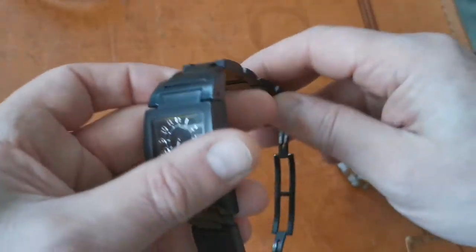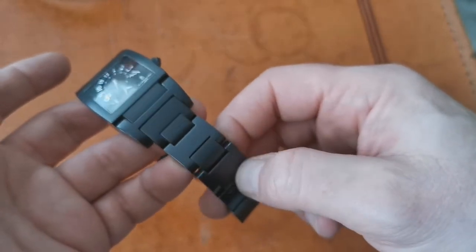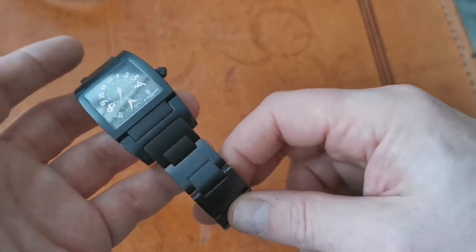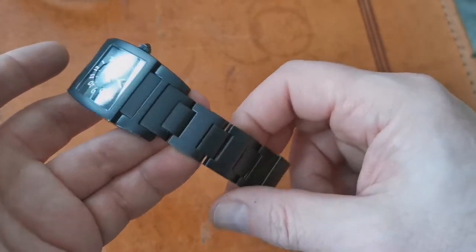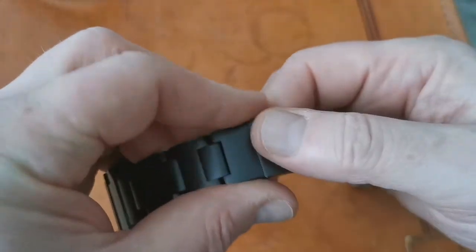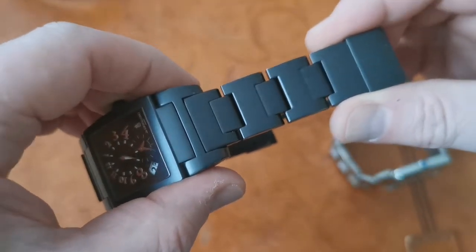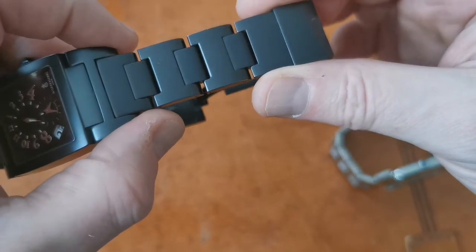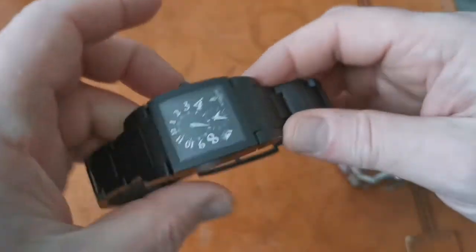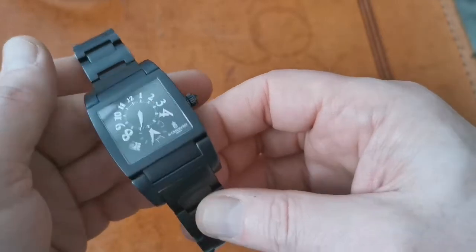If you're going to buy one of these secondhand, you will need to check about the strap. Any official strap from De Grisogono is very expensive to buy even secondhand, and because of the deployant clasp you have to buy a size that will fit your wrist — they are not adjustable and cannot be cut. The alternative is to simply buy a new strap and clasp. With the PVD model you could make it very sporty with the addition of a nylon strap or a sailcloth strap.